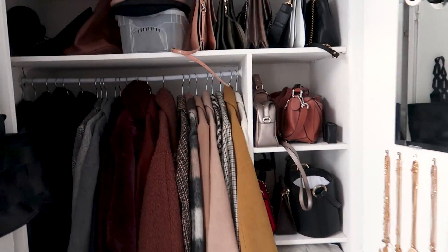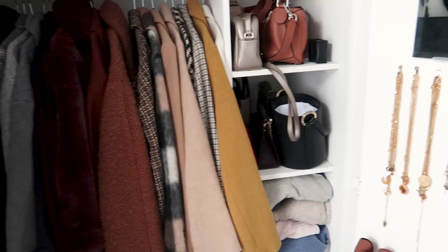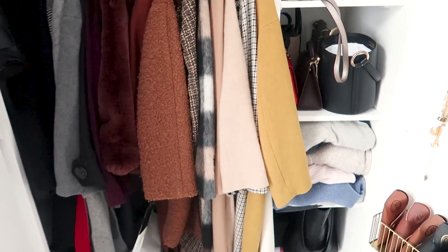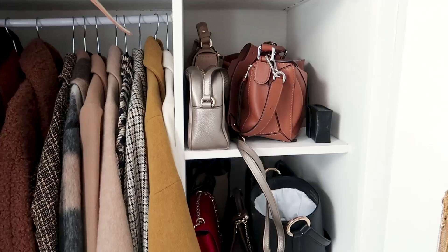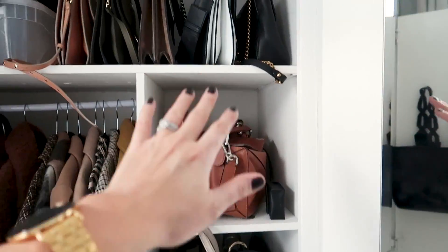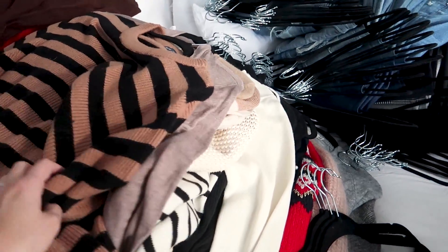Looking over at this half, the predicament is that I don't really have enough room for all of my knitwear. So I'm thinking — and I did this last autumn/winter — that I'm going to use these shelves to fold my knitwear. Because at the moment I've got a lot of it hung, and you really shouldn't have knitwear on hangers because it ruins the shape.